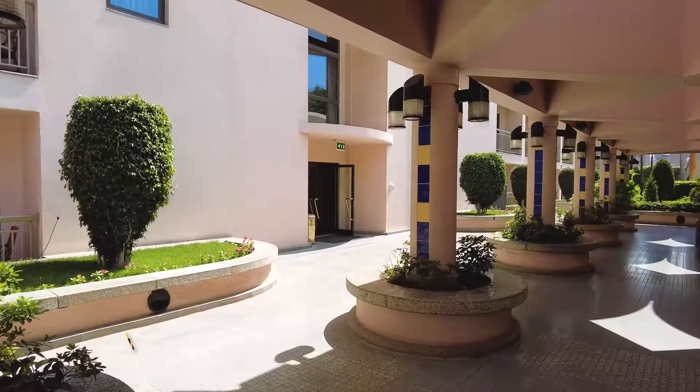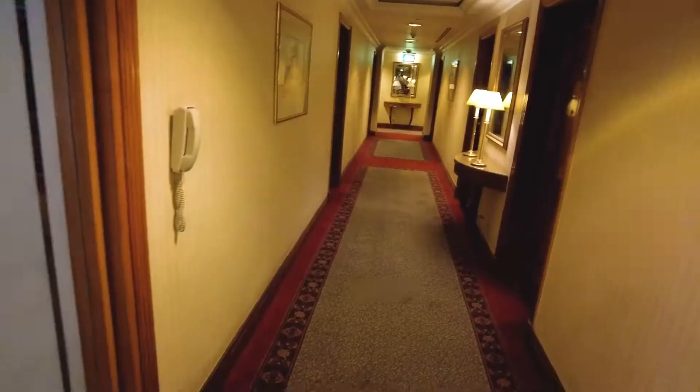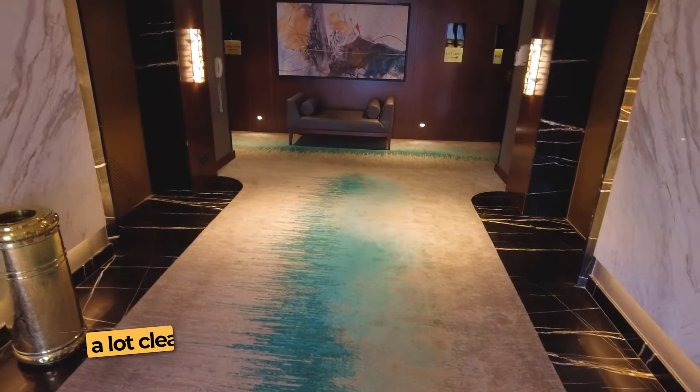This is what non-renovated floors look like — this is floor 3. You can see it's just old, very, very old, like cigarette smell. This is the smoking floor. Just to give you a comparison, this is our floor — floor 21, a renovated floor. You can see the carpet is newer, there's tile on the walls, a seating area, nice paintings, and it looks wider for sure. These are non-smoking rooms.